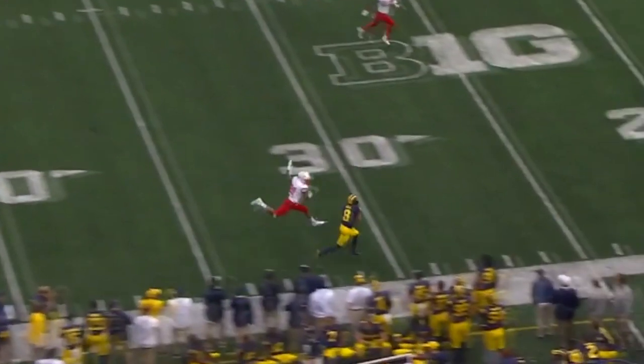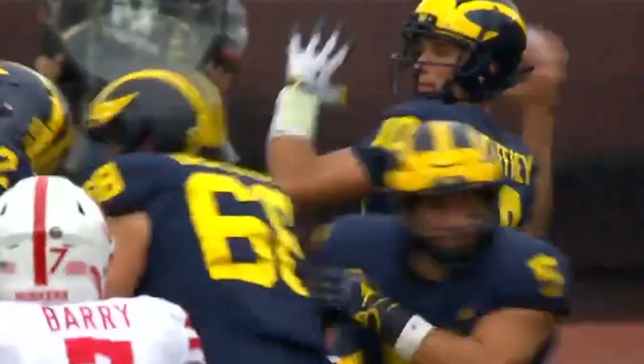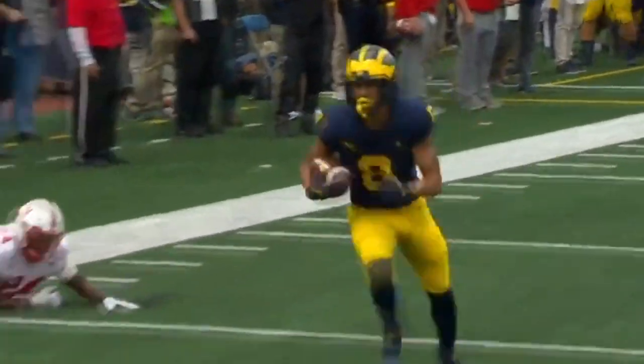Oh, nice separation — looping in and there is Ronnie Bell. Ring up another, Michigan. You come right back into another shot, put it right on the money. That's how you do it. That's about progress every single time.